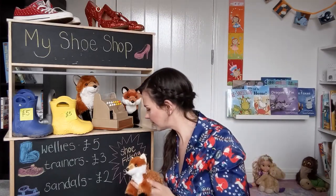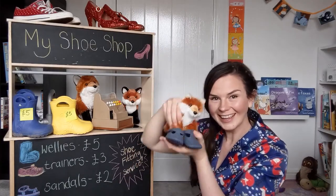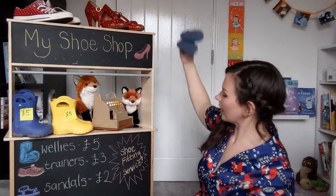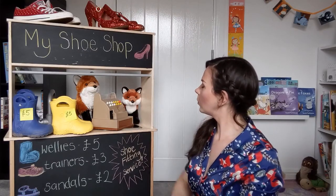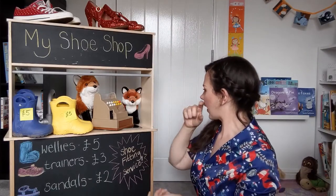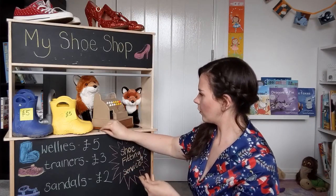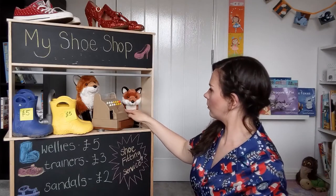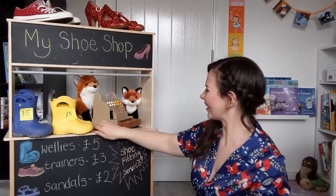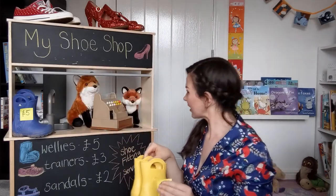Don't be stealing my shoes! Maybe you need someone in your own size. That sounds like a plan. I think, foxes, that I'm going to have a pair of your wellies, please. That's five pounds — I have to count them out now. Okay — one, two, three, four, five pounds. And I'll take those shoes. Thank you very much, foxes.